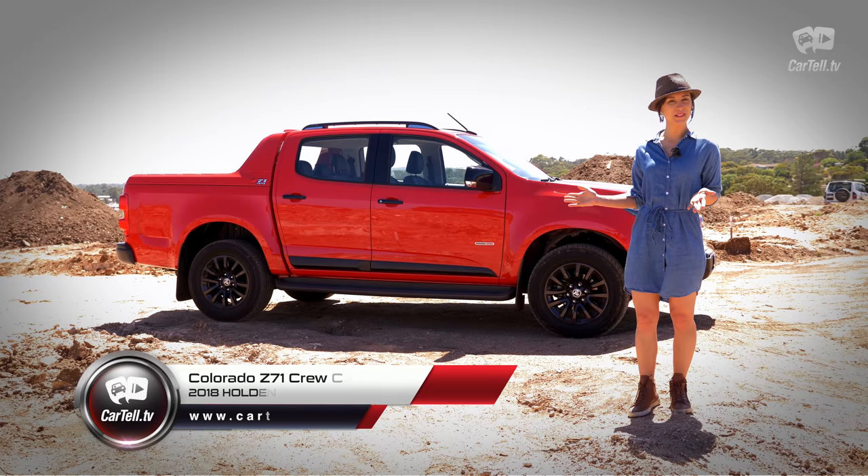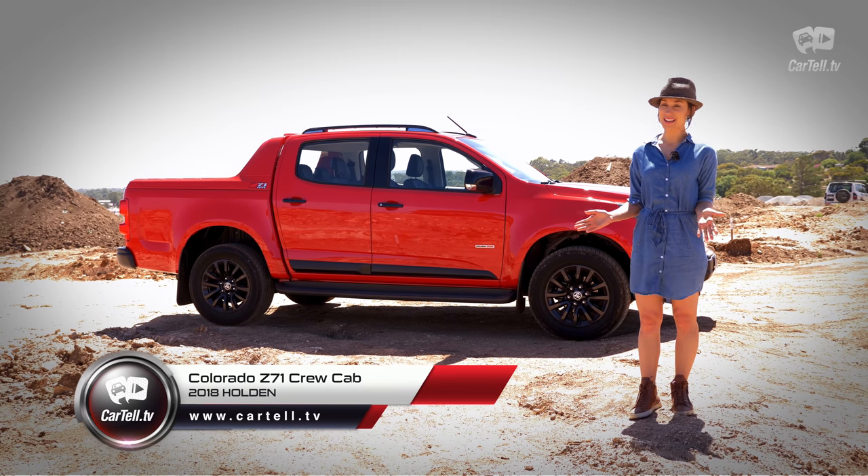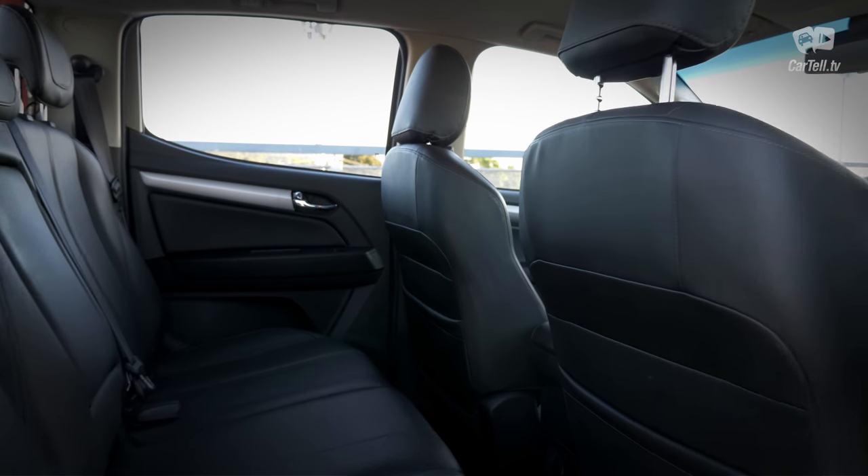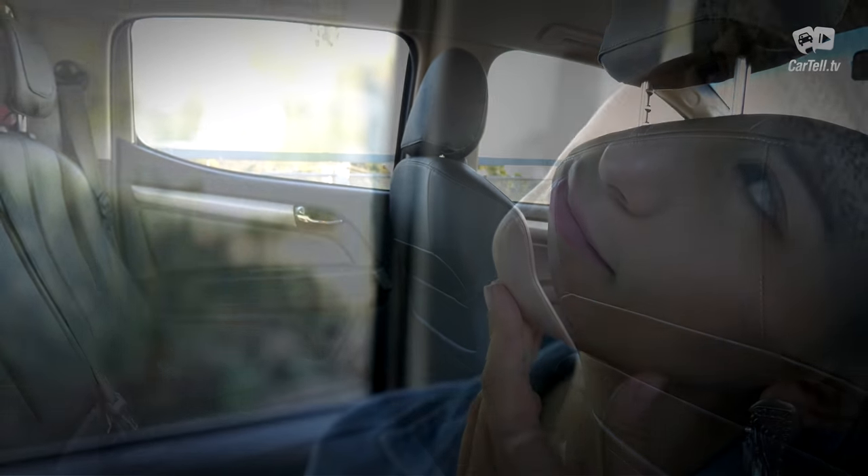What's up people, you're watching Cartel TV and I'm Jenny. This Holden Colorado Z71 is a much improved ute, and it's also far more accommodating on the inside — it actually made me think, hmm, I could own a ute.